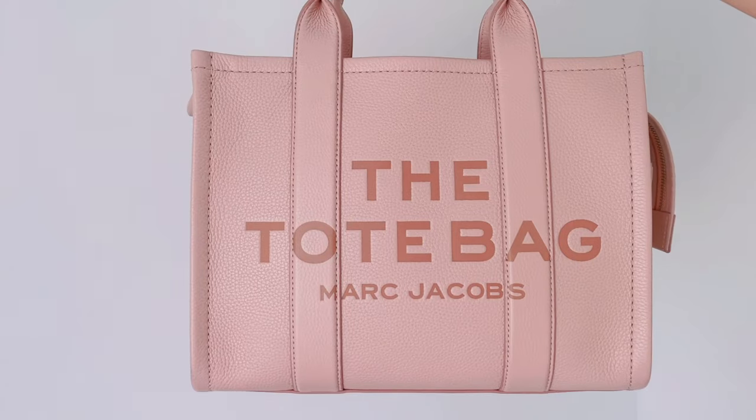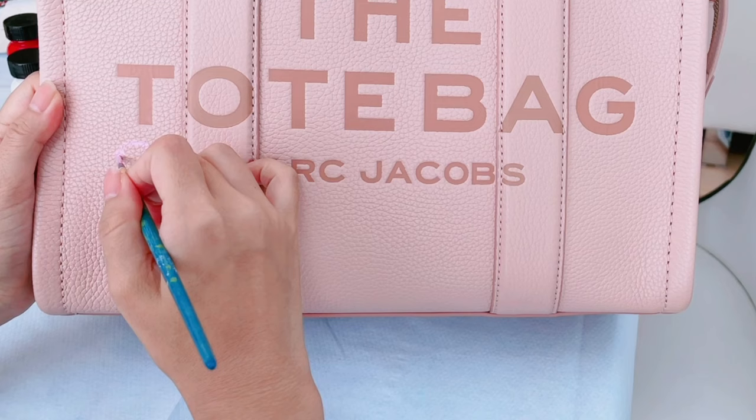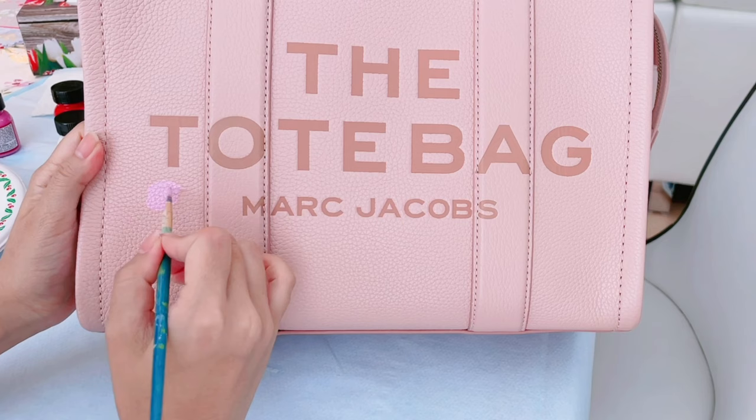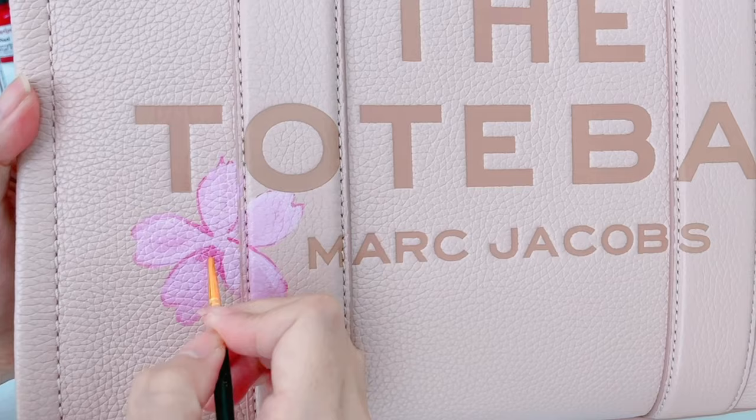For my mom's birthday this year, I decided to surprise her with this Marc Jacobs tote bag with my artwork on it. When the package arrived, I unwrapped it and the bag itself looks so gorgeous. But I didn't want to give her a bag that thousands of other people also carry, so I wanted to make it one of a kind and personalize it.